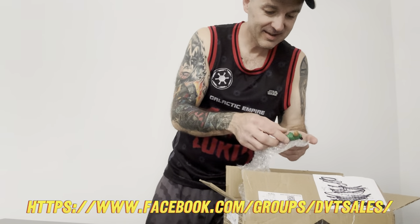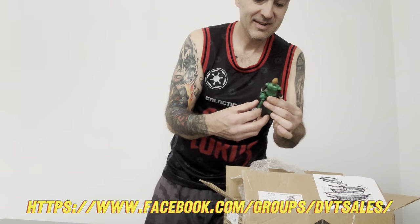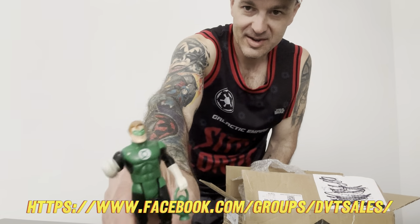Green Lantern with his lantern - looking pretty nice. Look at that ring, baby!